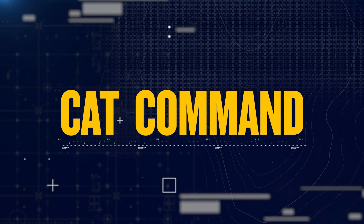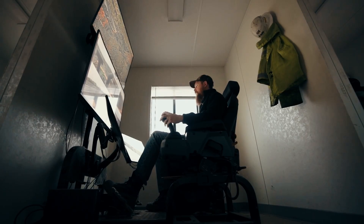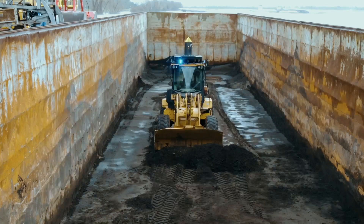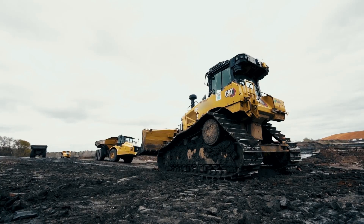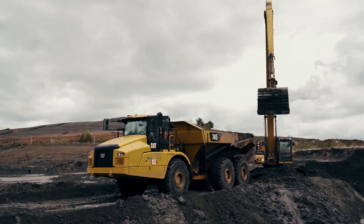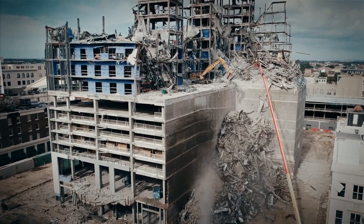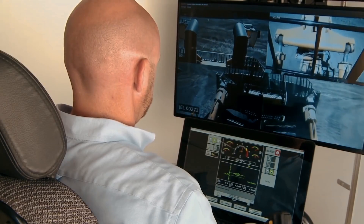CAT Command offers more than safety. For specialized crews who travel from job site to job site, sometimes hundreds of miles apart, the command station eliminates costly trips and keeps operators close to home. Remote control technologies can also reduce idle time — without a person in the cab to keep comfortable, machines can be turned off, helping you save on fuel. The command station swaps the dust and danger of the job site for a safe, office-like setting on-site or miles away.